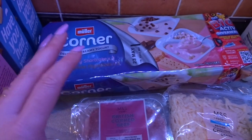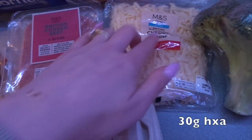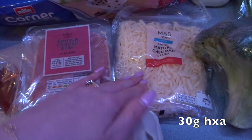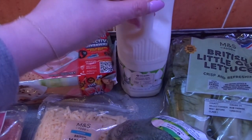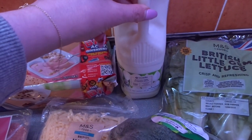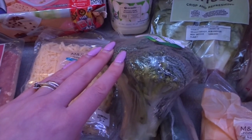I got some Muller Corners for Max and Chris to enjoy this week. Then I got some lighter British mature cheddar cheese which is a healthy extra A, and some semi-skimmed milk — you can have 250ml of this as an A choice.